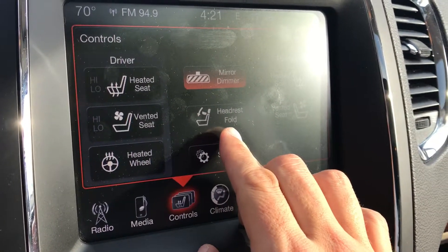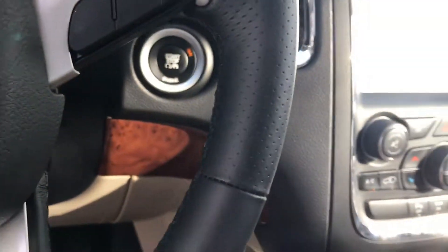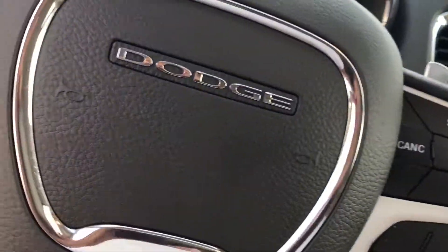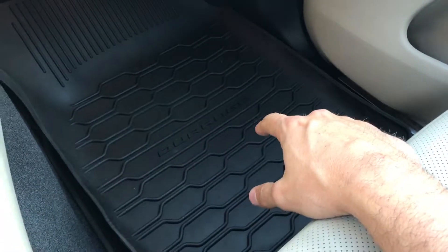You've got controls for the heated seats, heated steering wheel, and air conditioned seats. Heated headrest fold button as well. It's got just about every single thing you can imagine — this car is pretty well loaded, and you can sync your phone to it, so it has Bluetooth as well.